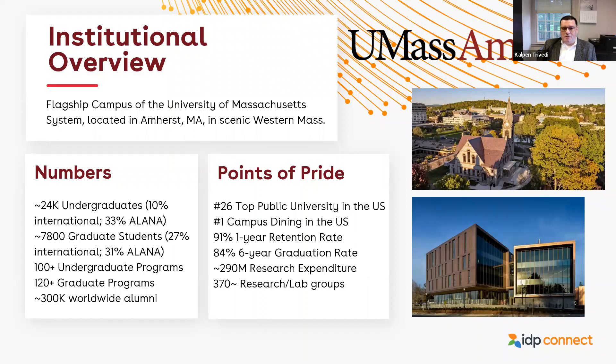We have about 24,000 undergraduates, 10% of whom are international, and 7,800 graduate students, about 27% of whom are international. We're a top 26 public university in the U.S. One of our points of pride is that we have the nation's number one college dining, as rated several years in a row by the Princeton Review, about $290 million in research expenditure, and 370 research labs or groups. So a large, comprehensive, full-scale public university in New England.